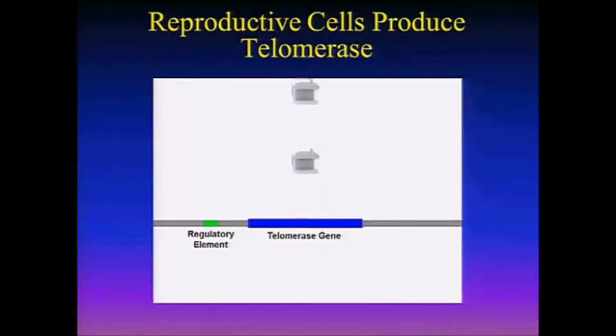The gray bar is the chromosome. And like all other genes, there's a gene that produces telomerase. Now, next to all genes there's a regulatory element, and this is like a light switch — it turns the gene on and off. For those with advanced molecular biology, I'm talking about promoters and transcription factors. But for this audience, there's a regulatory element next to every gene involved in turning the gene on or off.